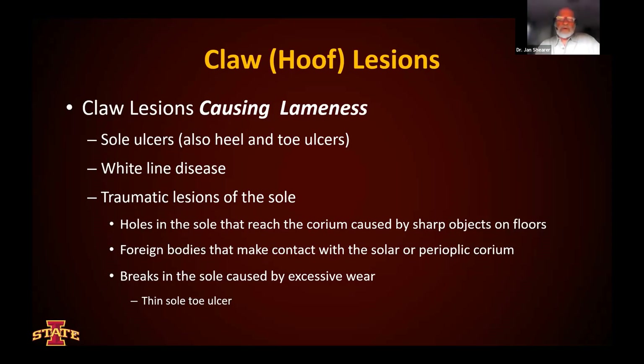For example, a lot of sole ulcers in a herd would cause us to look at our close-up dry cow management and make sure that we're addressing those issues adequately. If we're seeing a lot of traumatic lesions in the sole, whether it's a puncture or possibly a number of foreign bodies occurring in the sole, those are indicators that maybe we need to address this disorder from a different perspective. Maybe we've had recent construction and we've got a lot of nails on the floor. And then the other one that's really important for us to be tracking is thin soles that develop an ulcer in the toe as a consequence of excessive wear — those are critically important conditions.